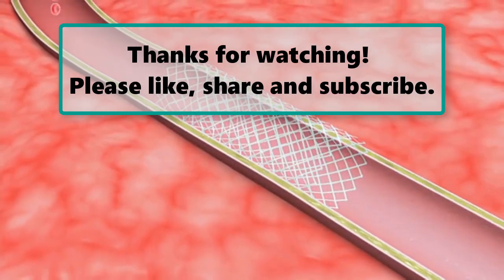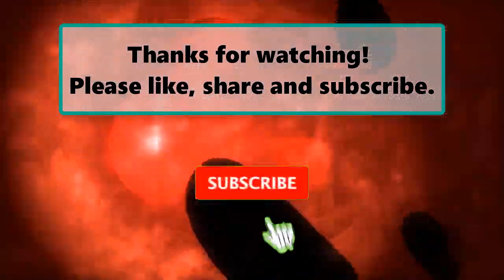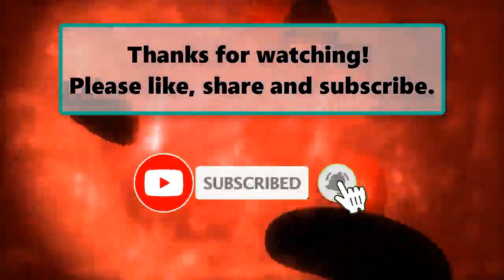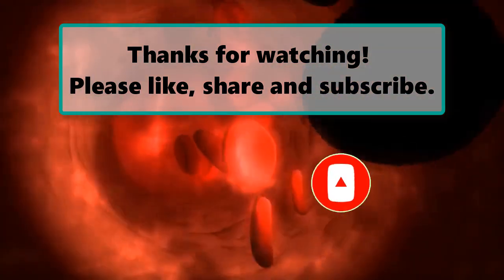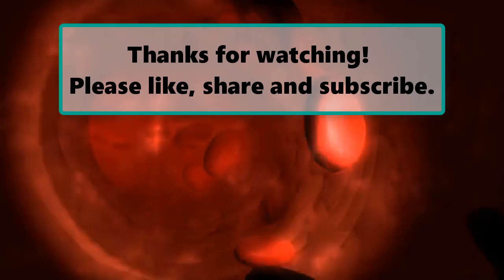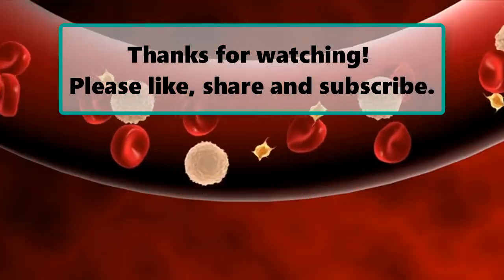If you enjoyed watching this video, don't forget to like, subscribe, and turn on the notification bell so you don't miss any new videos. Let us know your thoughts in the comment section below, and make sure to check out our next highlighted video. We'll see you next time — thanks for watching!